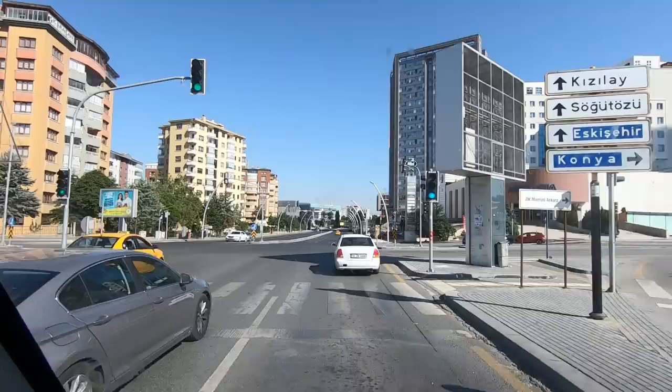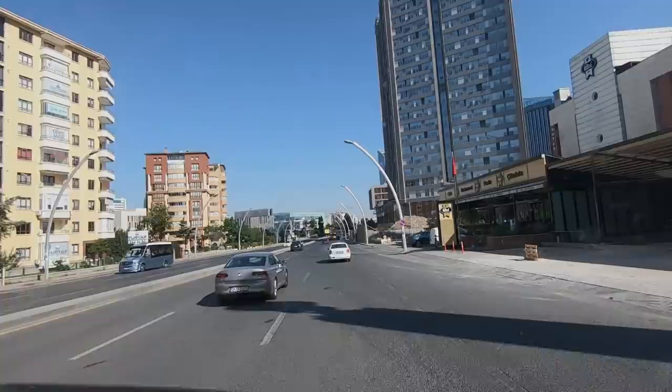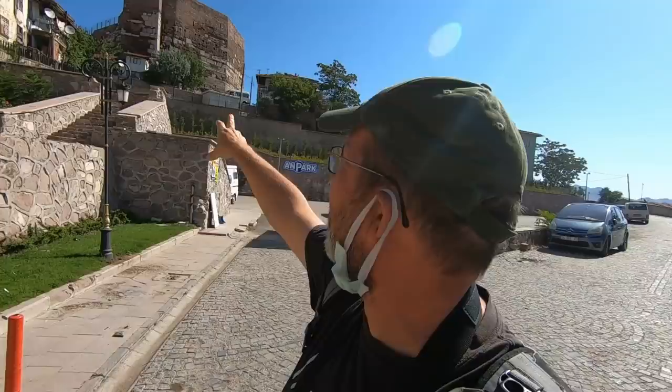We're heading into the centre of the city to have a look around Ankara and we're going to share that with you. It's only nine o'clock, we got up nice and early and we're hitting the city on Sunday before it gets busy — the roads are lovely and quiet. We parked up Trudy; we found a parking spot using Google Earth. That's the Citadel you can see behind, but the entrance is around the corner.